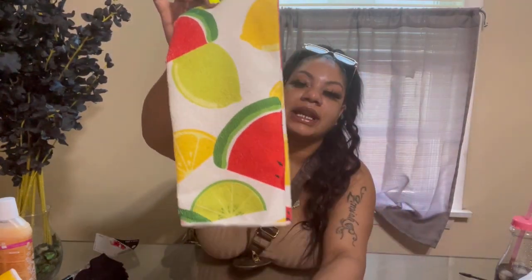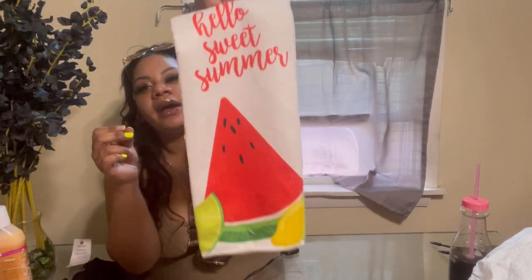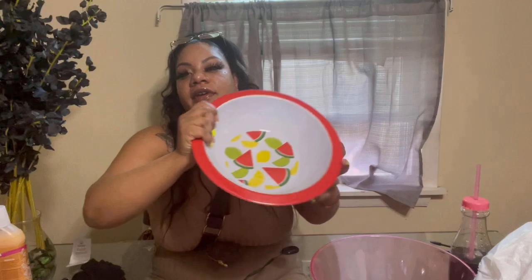I picked up these beautiful little kitchen towels — very cute. They have watermelons, limes, and lemons on them, I love them. I also got another kitchen towel and this one says 'Hello Sweet Summer' — it has watermelon with little lemons and limes, very pretty summer themed. I picked up a pink bowl and another bowl that matches the kitchen towel. I also picked up a fabric softener mat — this one smells so good.